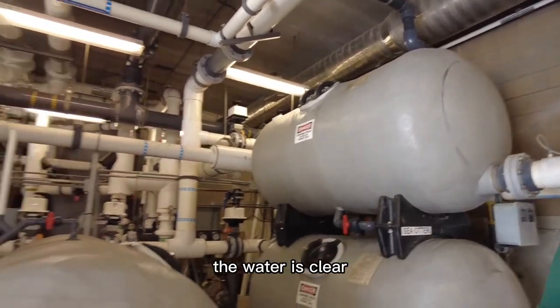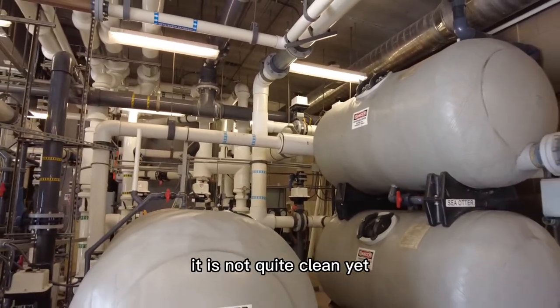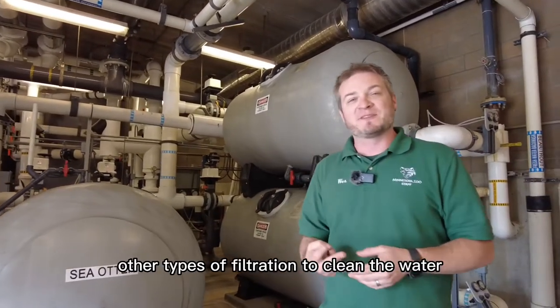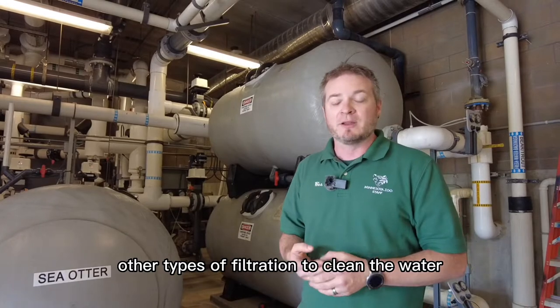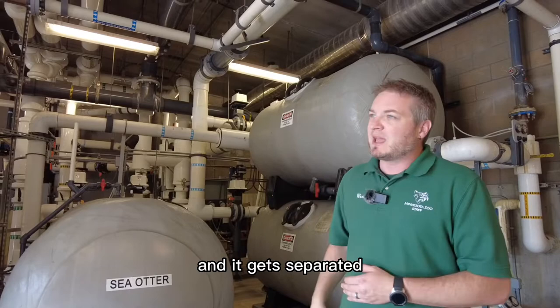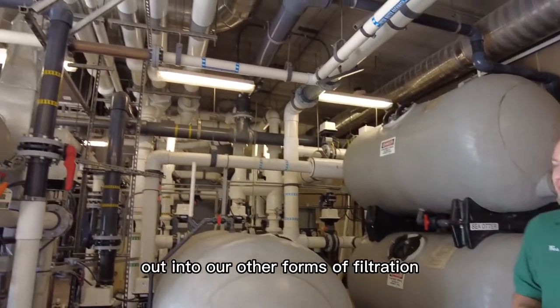The water is clear when it comes out, but it is not quite clean yet, because we do have to utilize two other types of filtration to clean the water. As the water leaves the sand filters, it goes back up into some plumbing and gets separated out into our other forms of filtration.